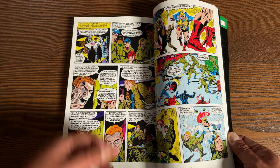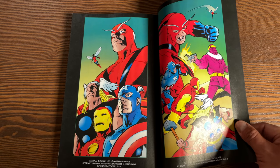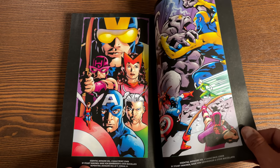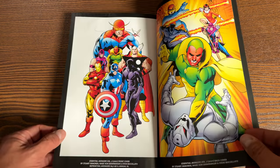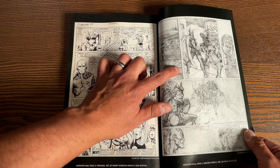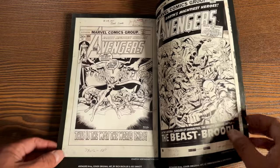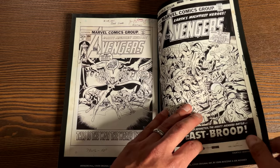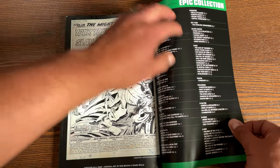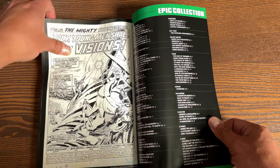That story continues into the next Epic Collection. Let's look at the extras in the back — some covers of the Essential Avengers, those big phone-book black-and-white reprint collections. There's also some original artwork — unused pencil art by Rich Buckler, who was one of the main pencillers in here. The book has 400 pages and retails for $39.99. There's more original artwork, and a page showing what other Epic Collections are available — those fonts are going to get smaller and smaller the more they add!